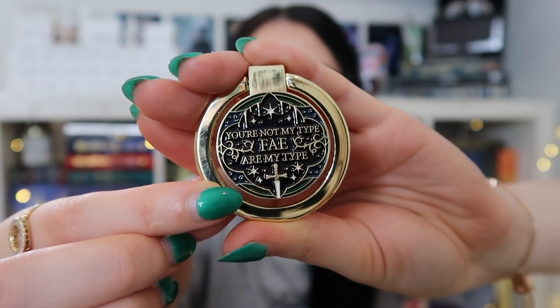We have a phone ring — it's kind of like a pop socket. You put it on the back of your phone and use the ring bit to hold your phone. It says 'you're not my type — they are my type.' It's also really good quality. You just put it on the back and use this ring for more support. That is super, super cute.